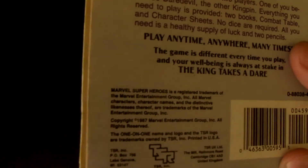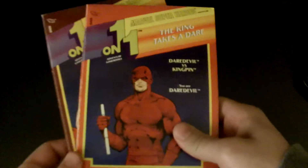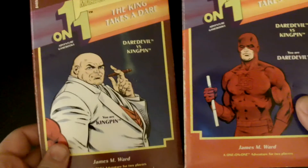This is called 'The King Takes a Dare.' I think it was 1987 when this was printed. You get these two books — one player picks Daredevil and one plays as Kingpin. Each one gives you a different story and different goals, telling you what's going to happen with that character. Then it has rules, tracking health, karma, and things like that.